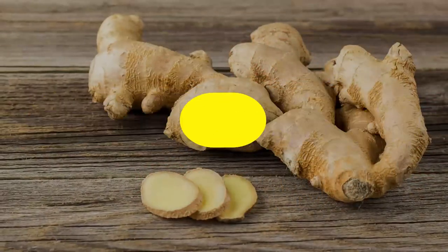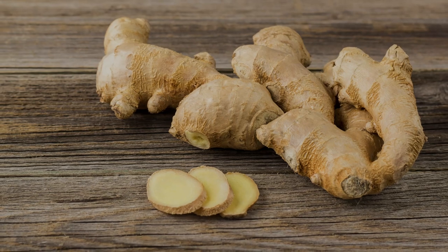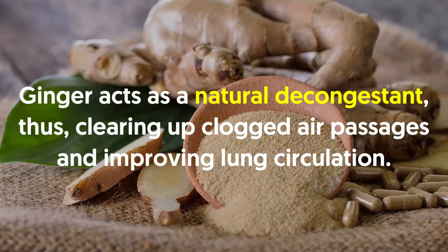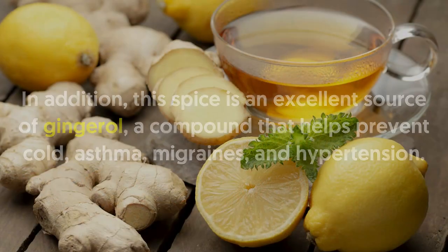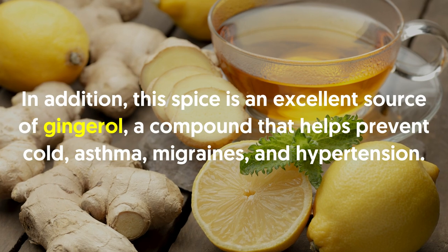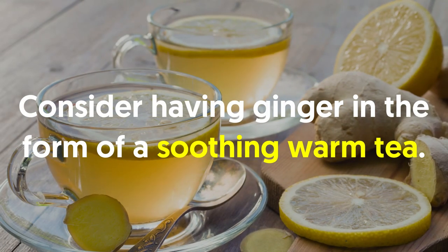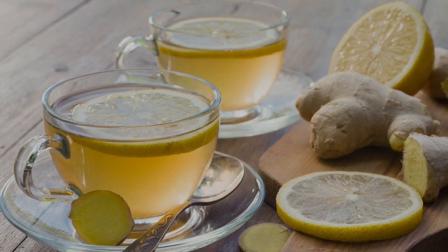Number ten: ginger. Are you struggling with a cold and sore throat which are making it hard for you to breathe? Try ginger. Ginger acts as a natural decongestant, clearing up clogged air passages and improving lung circulation. In addition, this spice is an excellent source of gingerol, a compound that helps prevent cold, asthma, migraines and hypertension. Consider having ginger in the form of a soothing warm tea, or you can also use grated ginger as a topping for your dishes.